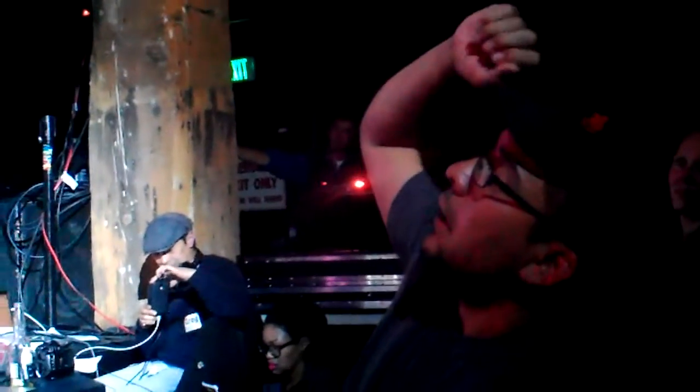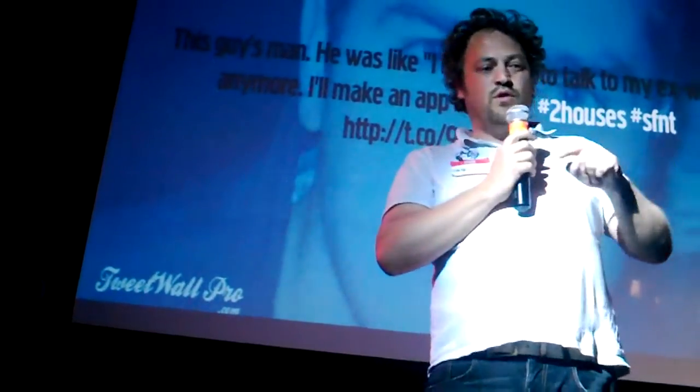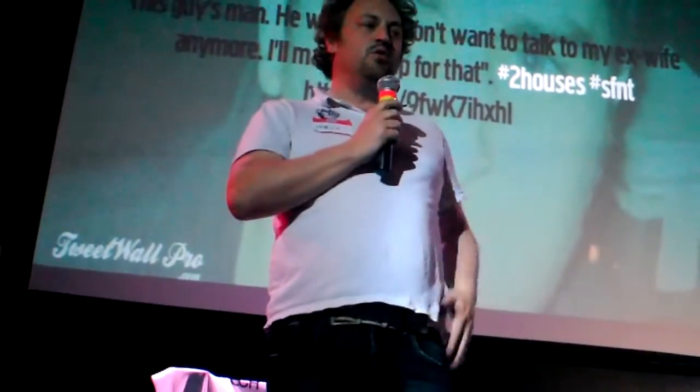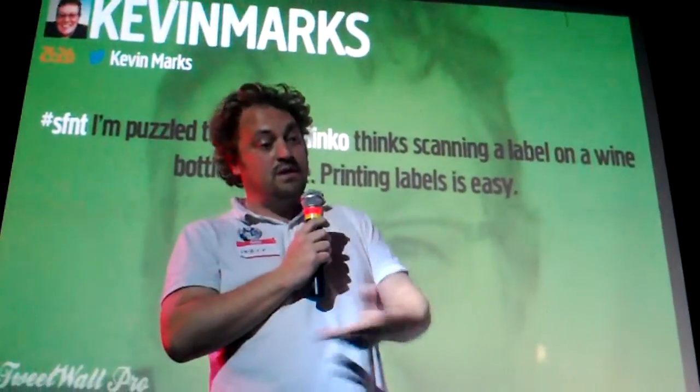Does this contribute to the Internet of Things, and how does it contribute to your overall growth? Yes. I think we contribute because what has been forgotten in the Internet of Things is the identification of things. We believe it starts from there — first we identify things, and then we start doing things with these things.